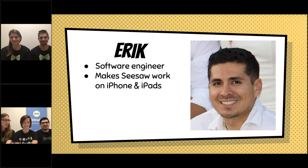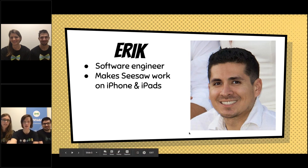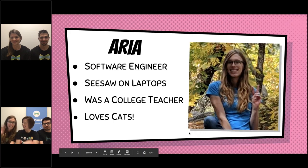Pretty much my day looks like: I get to work, I sit on the computer, and basically try to make new features for the apps and also work on any problems that are arising on the app. So he can fix all sorts of problems too. And then we have Aria.